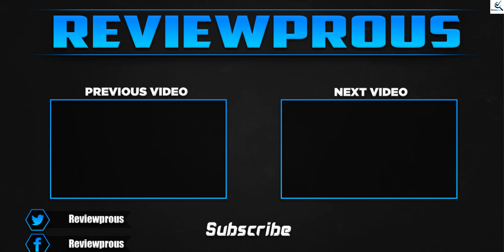Thank you for watching. I hope you liked this video and found it helpful. Please make sure to like, comment, and subscribe. If you have any questions related to these products, you can leave a comment down below and I'll get back to you as soon as possible.